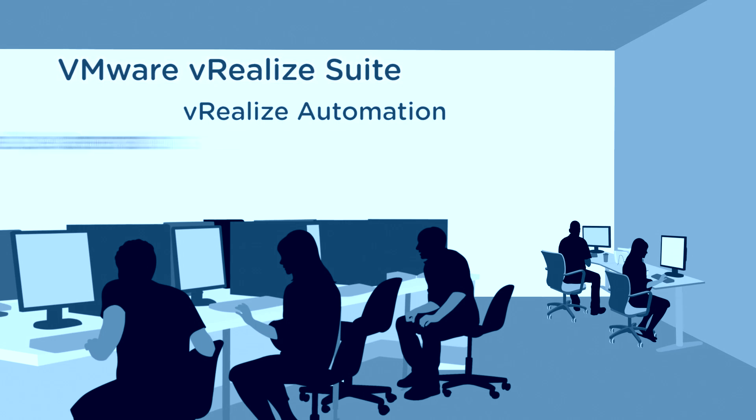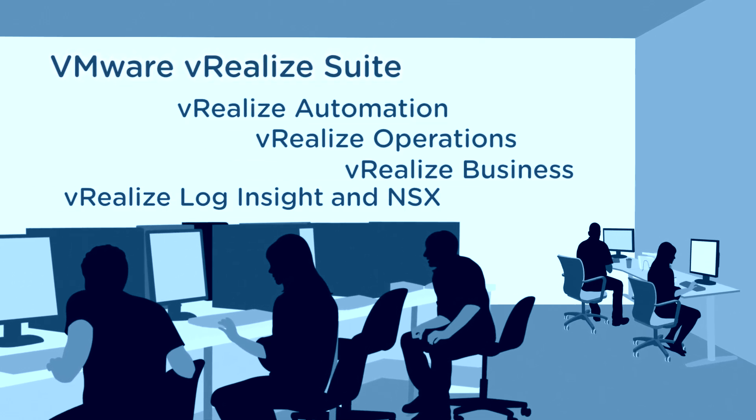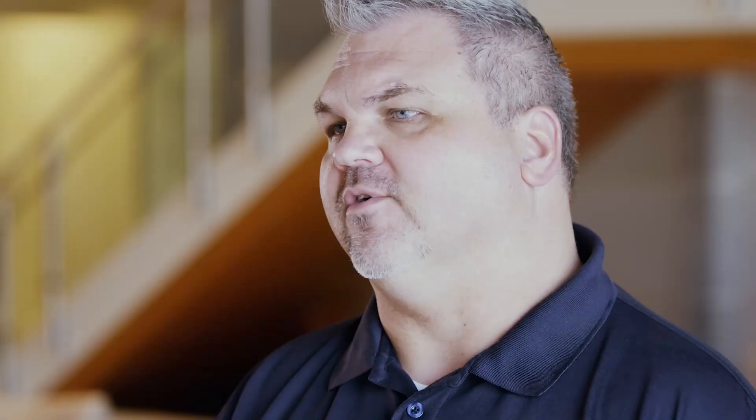vRealize Automation was a huge component of it, along with vRealize Operations Management, Log Insight, and vRealize Business. We also had some instances of vCloud Air, Virtual Private Data Center, and DR as a Service.